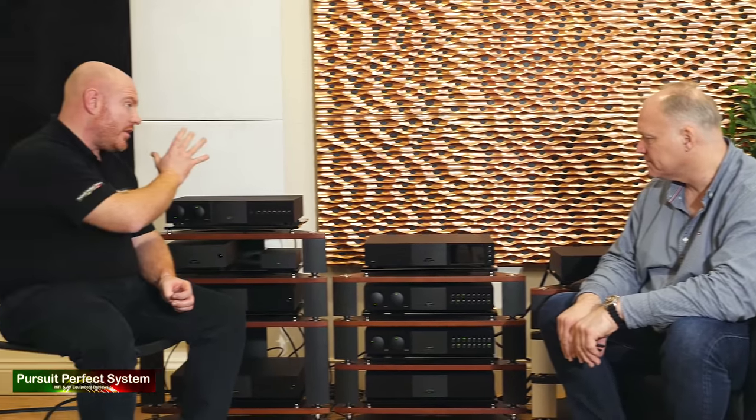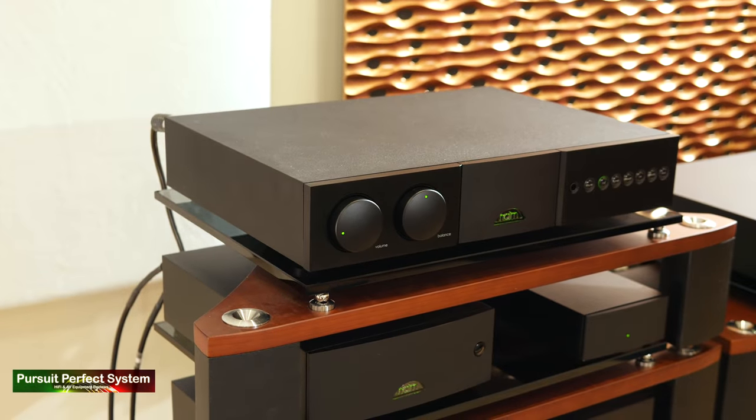They started today with the SuperNait 3 and NDX2. From there, they improved the integrated amplifier by adding something called a HiCap — a High Capacity power supply — which allows the preamp to amplify more signal and less noise. It's a bigger, better power supply than the one situated inside the amplifier, and you can exploit this further.